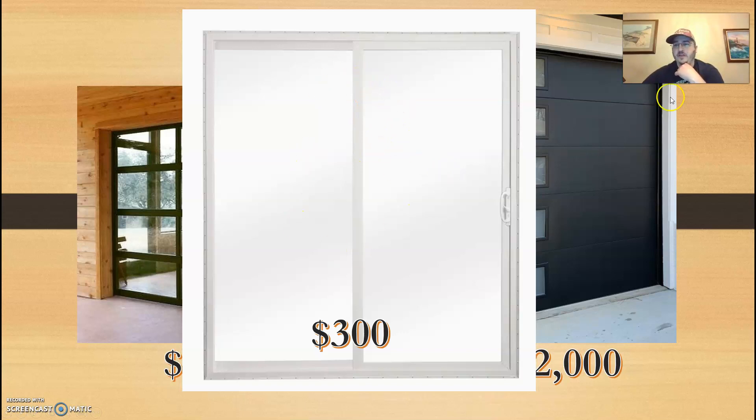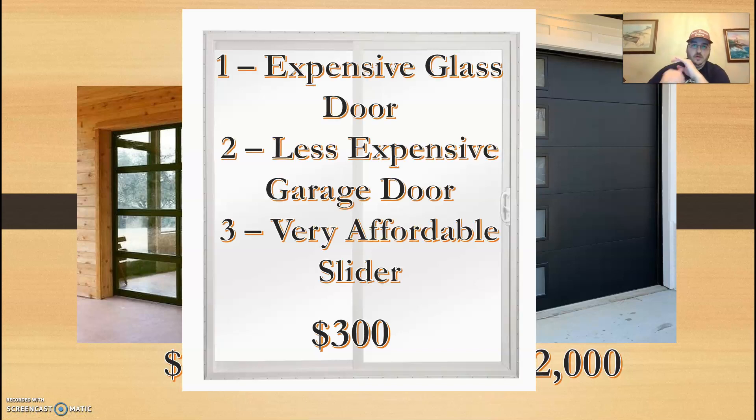I thought the slider was going to look kind of silly because we already installed the front door right next to it, although I like the idea of trying to keep the budget small. So just to recap our decisions: the expensive glass garage door, the less expensive garage door — still around $2,000 — and the very affordable slider, which was just $300. To make matters worse, my pricing was kind of off. The providers that could get me the prices I mentioned for the two garage doors both have unbelievably long lead times right now, and we will hopefully be done a month before I could get either of those options.